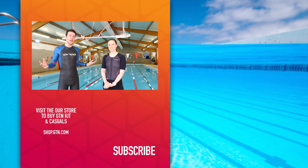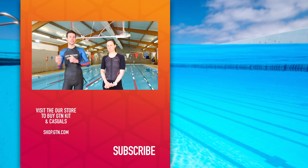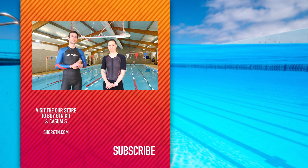We didn't see anything really surprising today — we did expect the wetsuit to come in quicker — but we hope you've learned a little from today's video. Please give this video a like, a thumbs up, follow us on social media, and subscribe just down below.